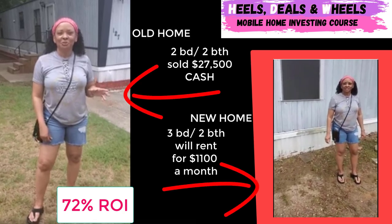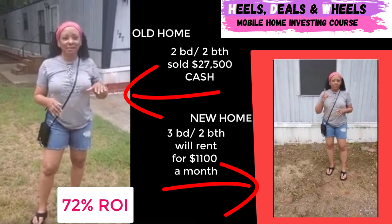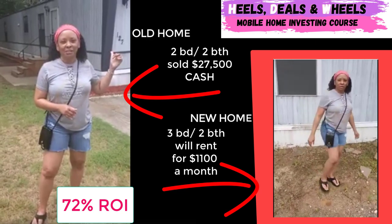All right, guys, this is Kelly from Heels & Wheels Mobile Home Investing, of course available on Vimeo. And the reason why I'm smiling today, guys, this is actually the home that me and my brother sold for cash for $27,500.